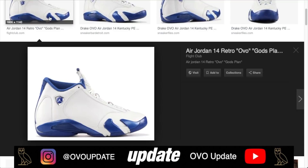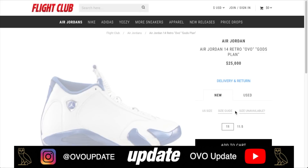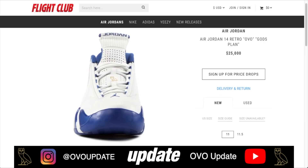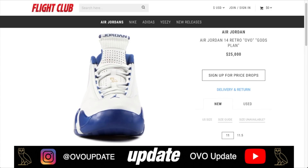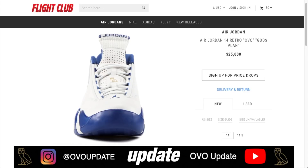Number three: the God's Plan OVO 14s. As you can see on Flight Club, these are coming in at right around $25,000. There is a long story behind this shoe — they were actually supposed to release, but Drake decided to leave Jordan Brand. They were supposed to release at the Air Canada Center, the Scotiabank Arena. If you want me to make a video on how these shoes were supposed to release last year, let me know in the comments.